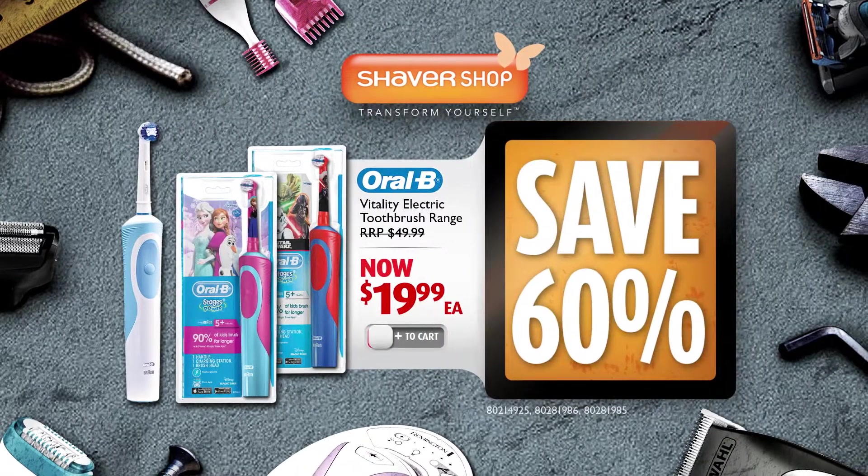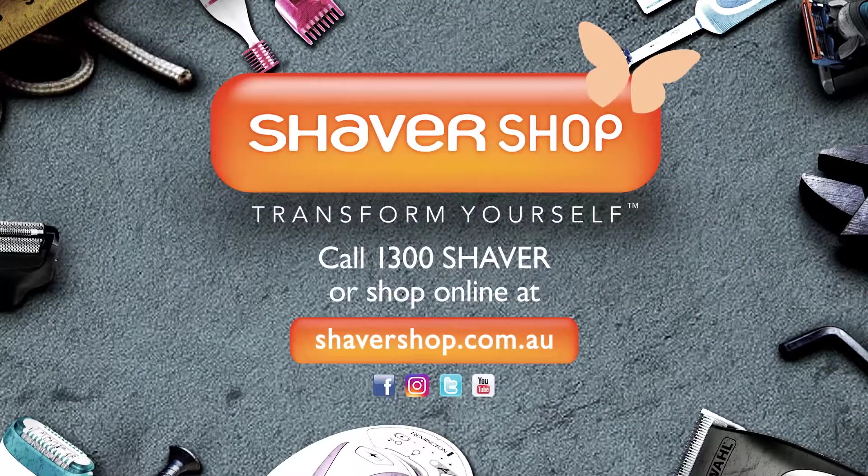The Oral-V Vitality Electric Toothbrush is now $19.99 — save a massive 60%. For these and more, visit Shavershop in-store or online.